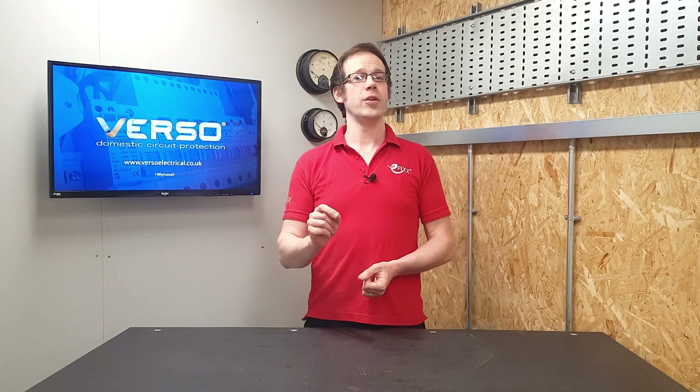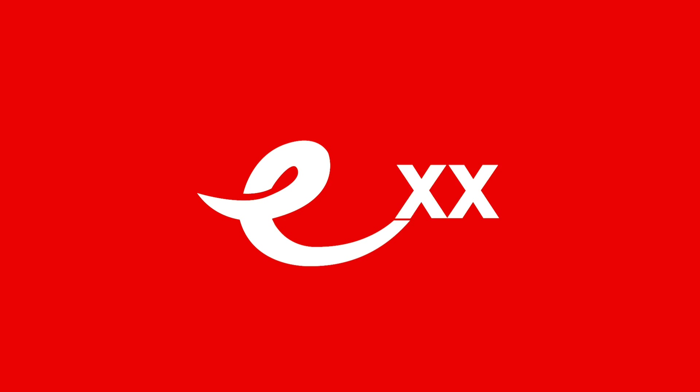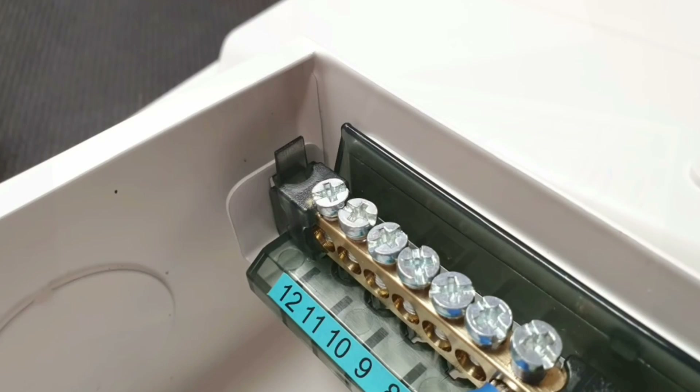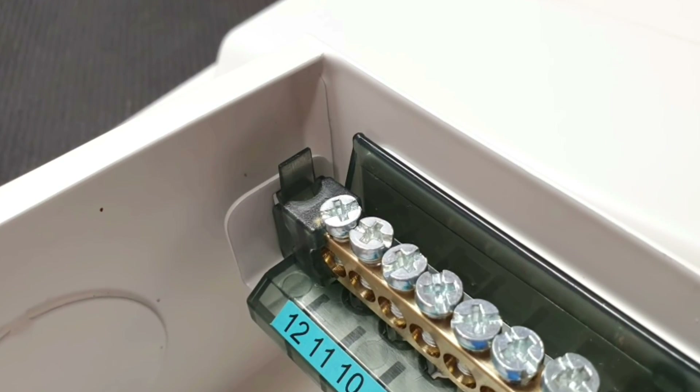In this Q&A video we're going to answer the question: are split load RCD boards compatible with the 18th edition of BS-7671, the wiring regulations? This question relates to the video we made on the Verso consumer unit from Premspec, which has some brilliant features, so if you haven't seen it already please go and check that video out.